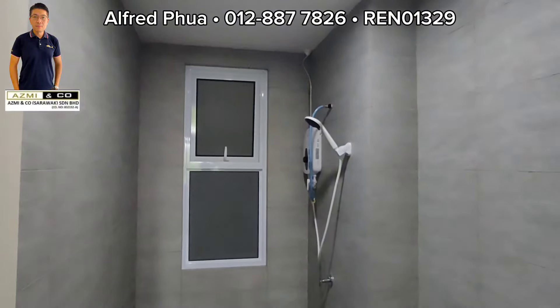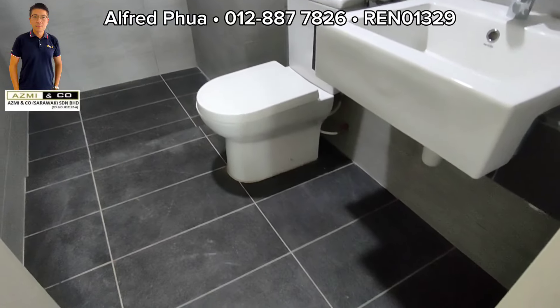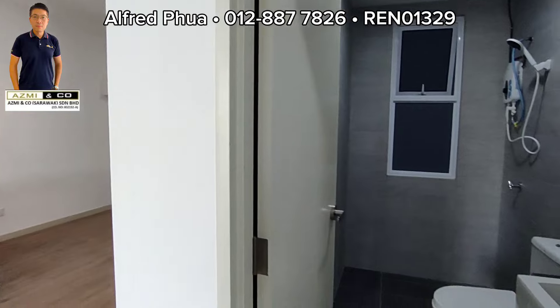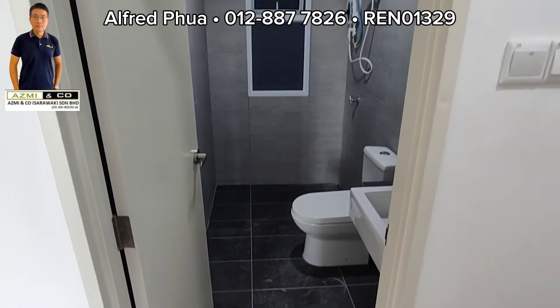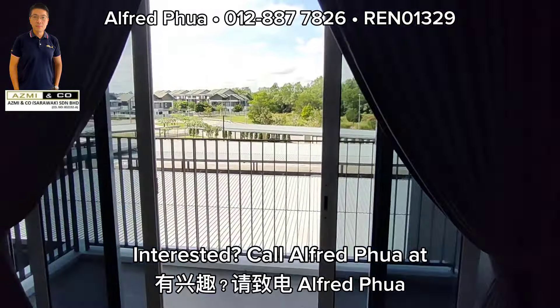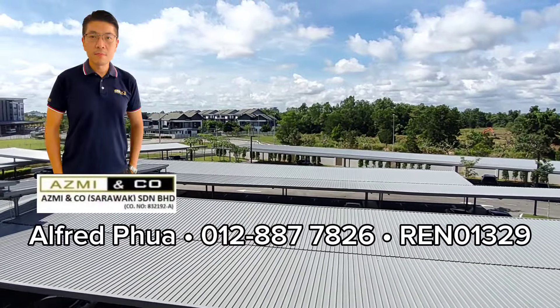This unit is applicable to local tenants. Interested? Call us at 012-887-7826.